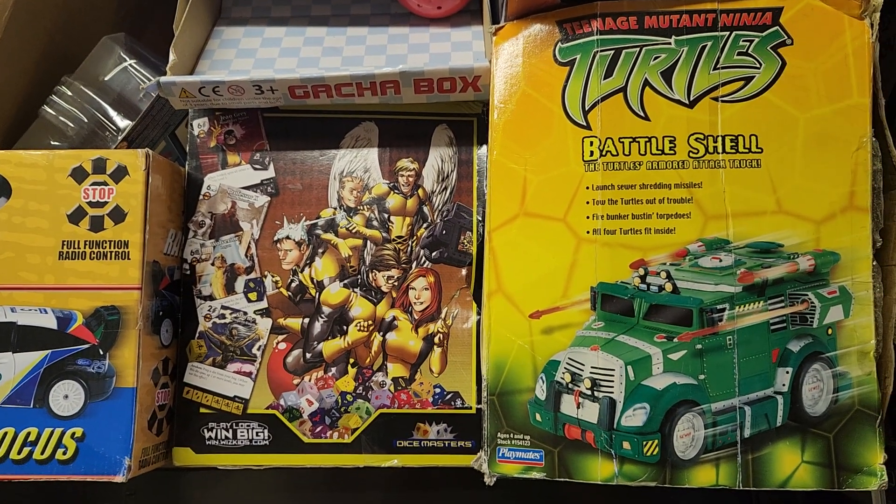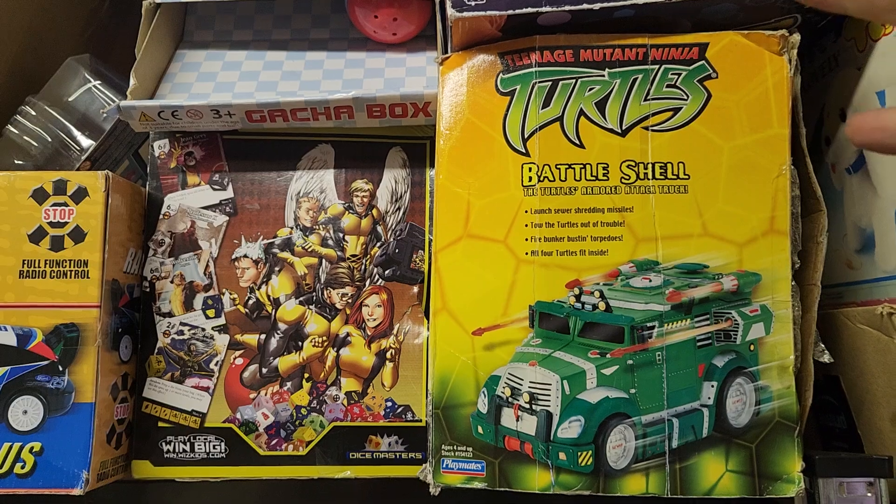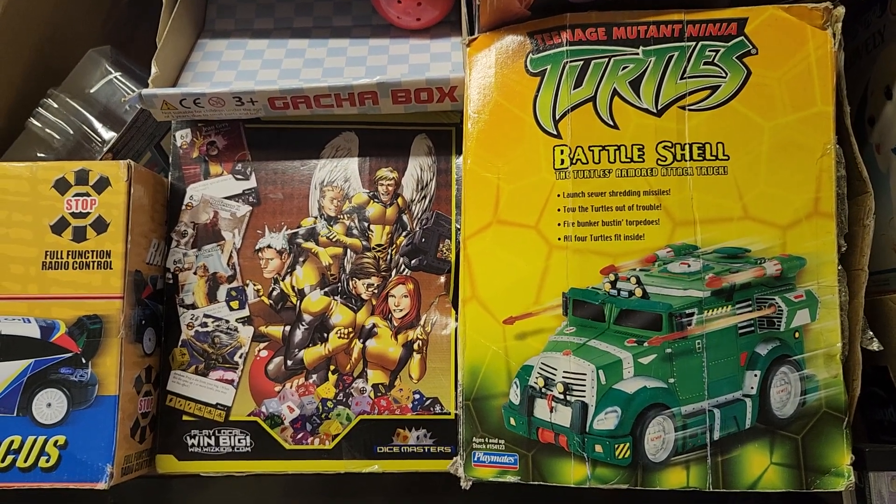Hey guys, welcome back to the channel. Today we're gonna do a little sales video, show you what's been going out over the weekend. Loads and loads of stuff going out, so we'll get right into it and show you some of it.